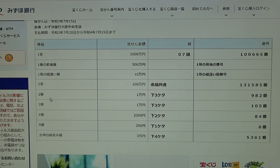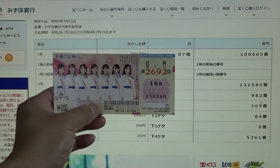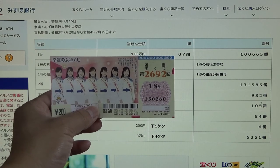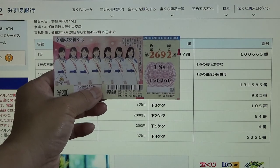To win the third first and second prizes for Ichimanen each, you must match the last three numbers. For this line, the winning last three are 9, 8, 2 — I have 2, 6, 0, no good. And for this line, the winning last three are 1, 0, 5 — I have 2, 6, 0, no good.